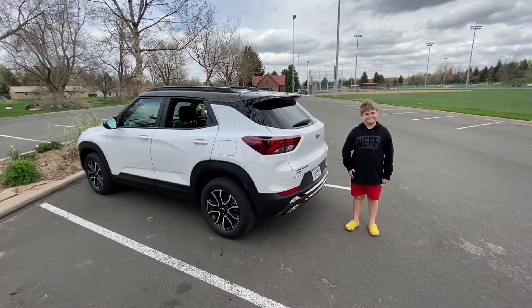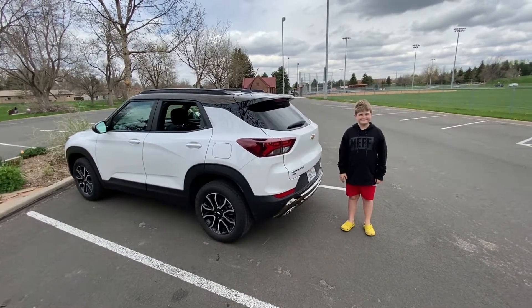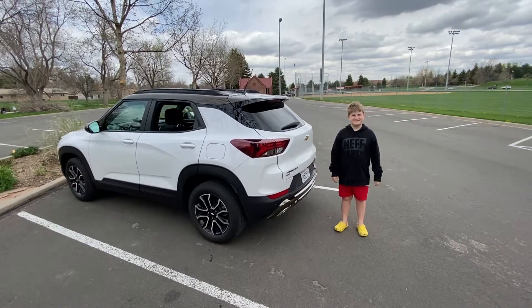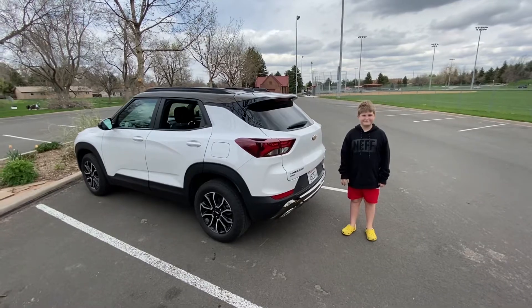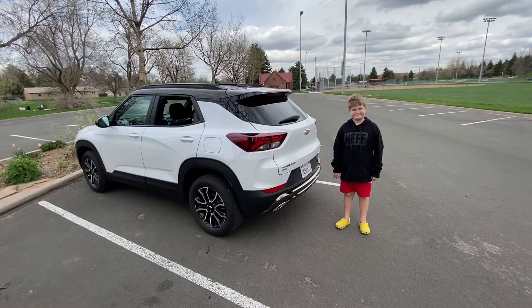We're here with the 2021 Chevy Trailblazer all-wheel drive Active trim, and we're also here with Riley, our 12-year-old helper. Riley is 58 inches tall, which puts him right at the average for his age, and he's going to help demonstrate the backseat area, which is where kids his age would normally ride.